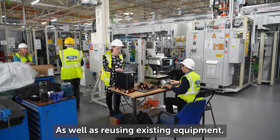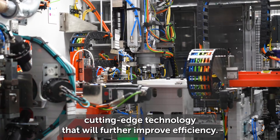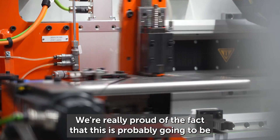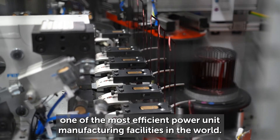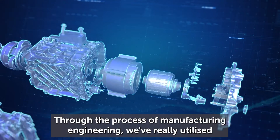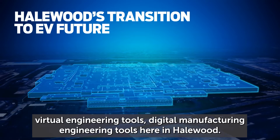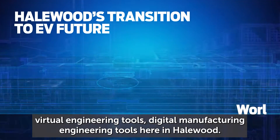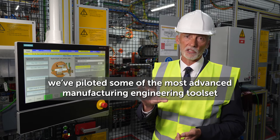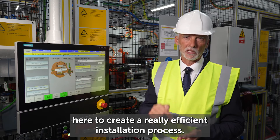As well as reusing existing equipment, the ATF grant helped Ford identify and procure cutting-edge technology that will further improve efficiency. We're really proud of the fact that this is probably going to be one of the most efficient power unit manufacturing facilities in the world. Through the process of manufacturing engineering, we've really utilised virtual engineering tools and digital manufacturing engineering tools here at Halewood. We've piloted some of the most advanced manufacturing engineering toolsets here to create a really efficient installation process.